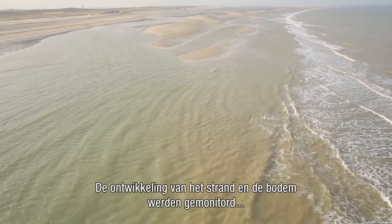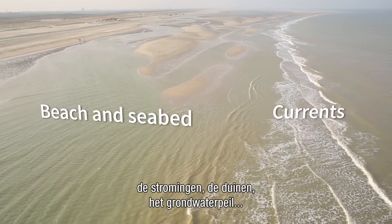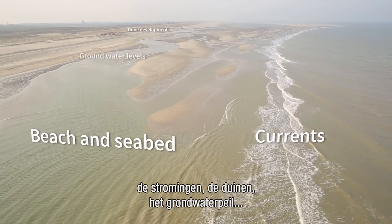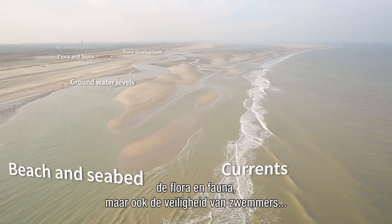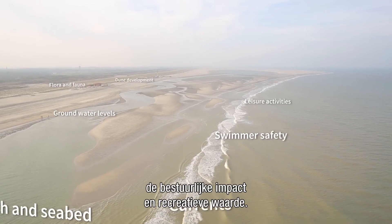The team monitors the development of the beach and the seabed, the currents, the dunes, groundwater levels, flora and fauna, as well as swimmer safety, the administrative implications, and the value for leisure activities.